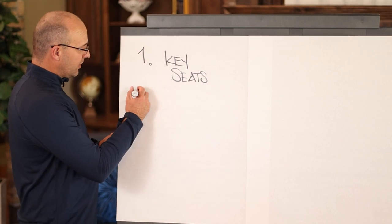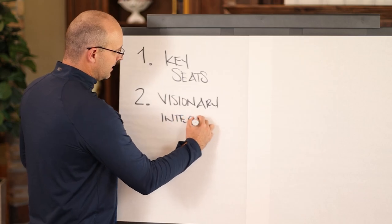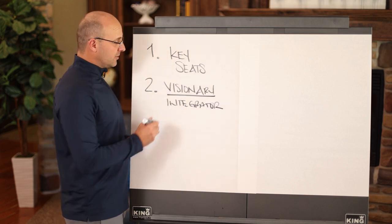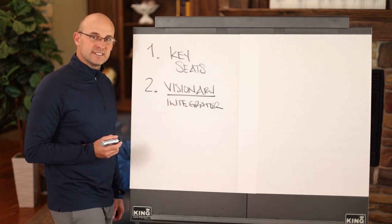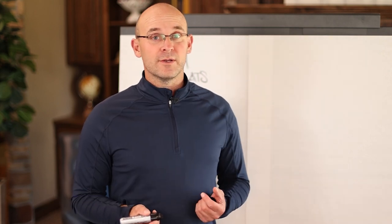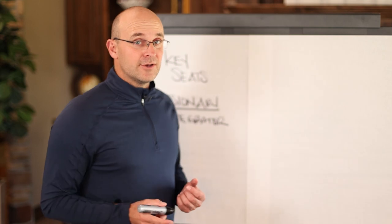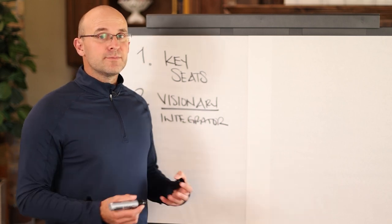Number two: as part of your leadership team, you must have a visionary and an integrator. The visionary in your company is probably the entrepreneurial person — willing to take risks, sometimes unreasonable ones — who sees very clearly where the business can go. There's a test you can download from Gino Wickman's book What the Heck is EOS or the book Traction. At Elevate Construction, Kate, the CEO, tested very high as a visionary. She is always pulling us into the future.